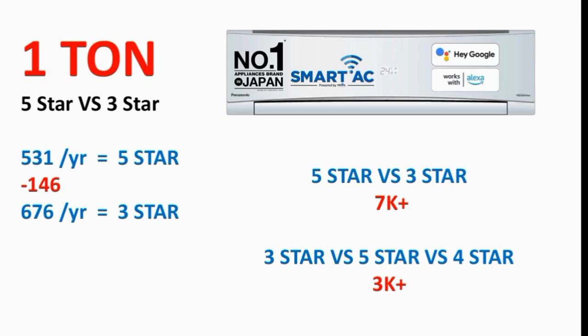The 5-star AC is the more efficient option. If you pay for a 3-star AC, the current units will be higher. If you choose a 5-star AC over a 3-star AC, you save on electricity. 5-star is the more cost-effective product.